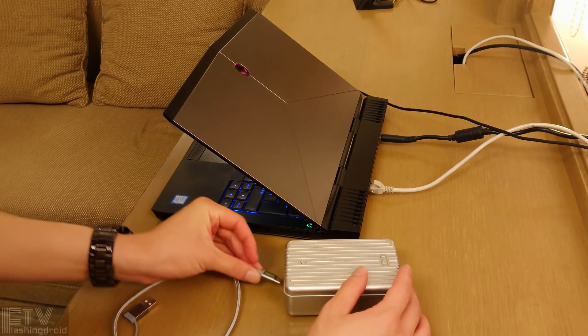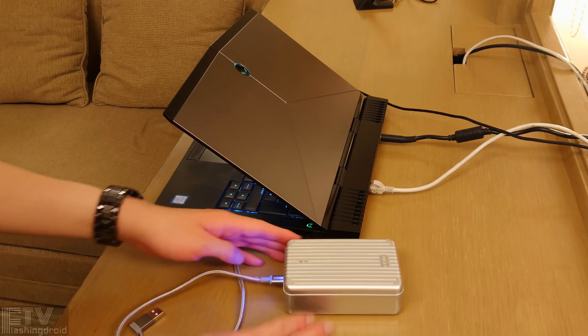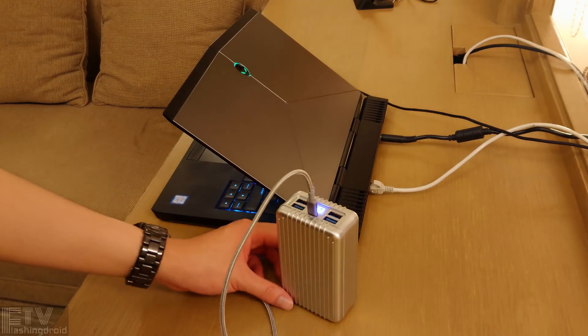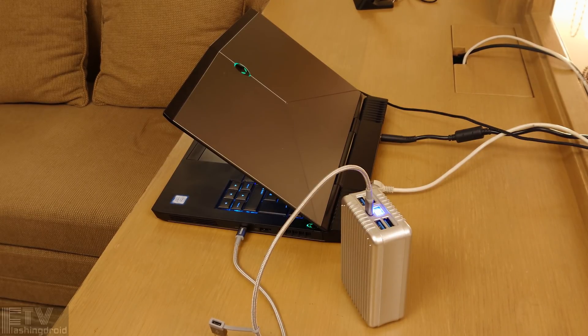Last but not least, charging up this beast is definitely going to take some time. However, if you've got a USB-C to USB-C power source with 30W of input, charging time would be around just 5 hours. Using a normal USB-A to USB-C input, however, maximum input would be 12W, which will take 14 hours to charge it up.